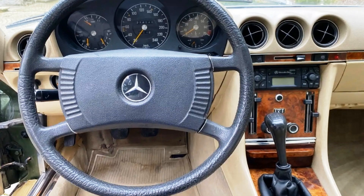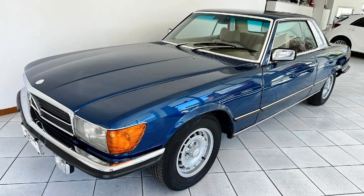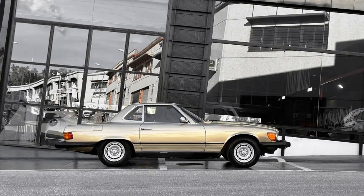The R107 received ABS in 1980, and already in 1982 it received the driver's airbag and seatbelt pretensioners — equipment that many other cars didn't have even 10 years later. Additional attention was paid to the safety of the roadster in case of rollover. The frame of the windshield, which looks rather thin and fragile, can actually hold the weight of the whole car in case of a crash. This allowed Mercedes-Benz to avoid additional safety anti-roll bars behind the seats, making the car look lighter and more elegant.